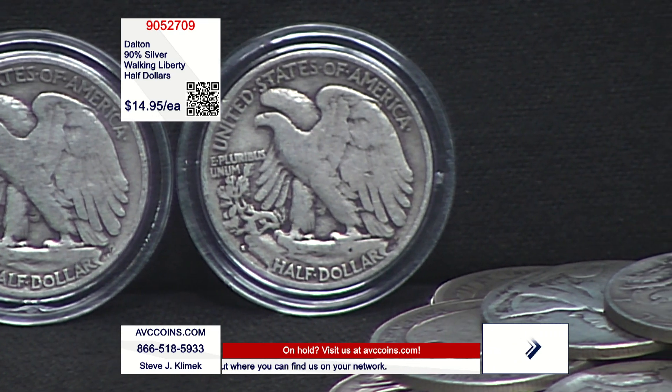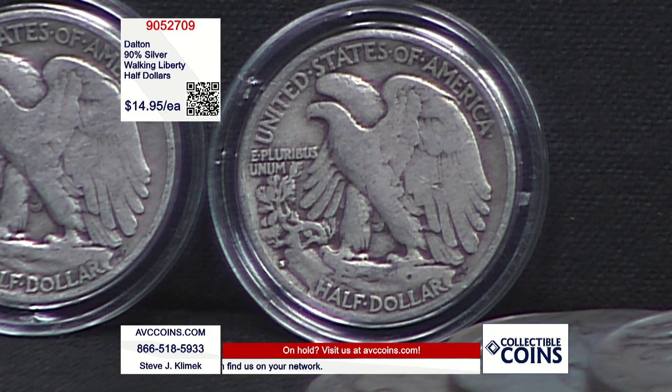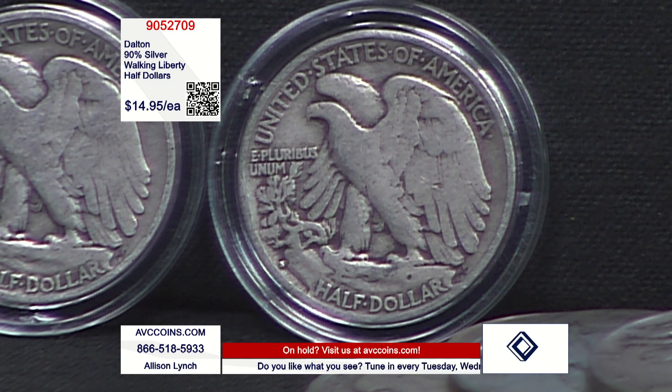He wanted some stuff in trade — some things he saw on the show before. We put together an offer, and we both loved it. We both walked away hoping that we got the deal. I know he thought that, and we're happy to have this here tonight.